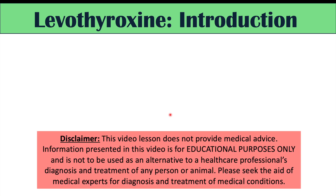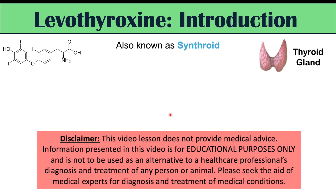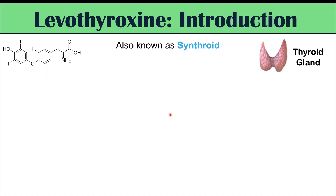This lesson is on what to avoid if you're taking levothyroxine, which is also known as Synthroid. We're going to discuss certain foods and beverages, along with certain supplements and other prescription medications that should be avoided if you're taking levothyroxine.